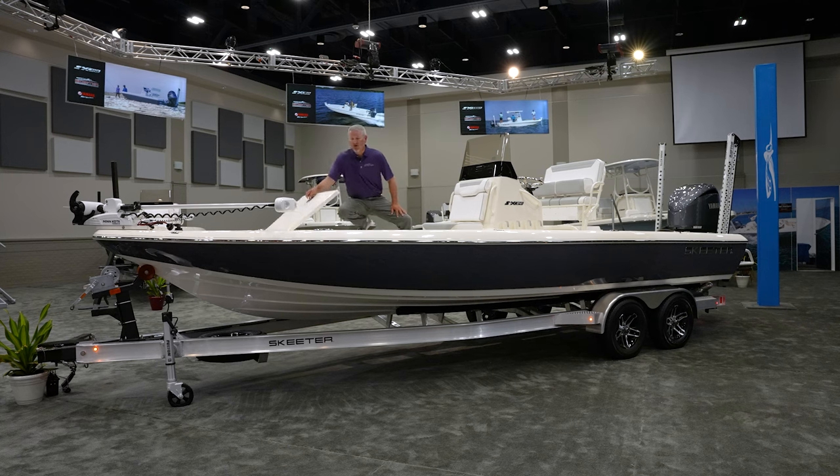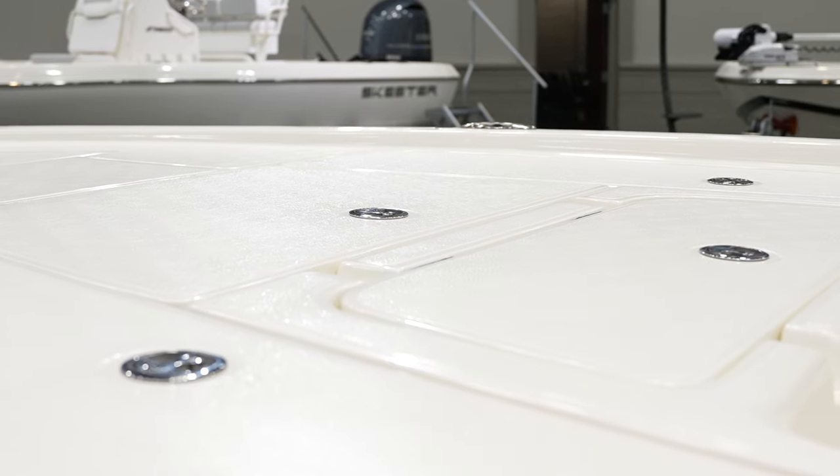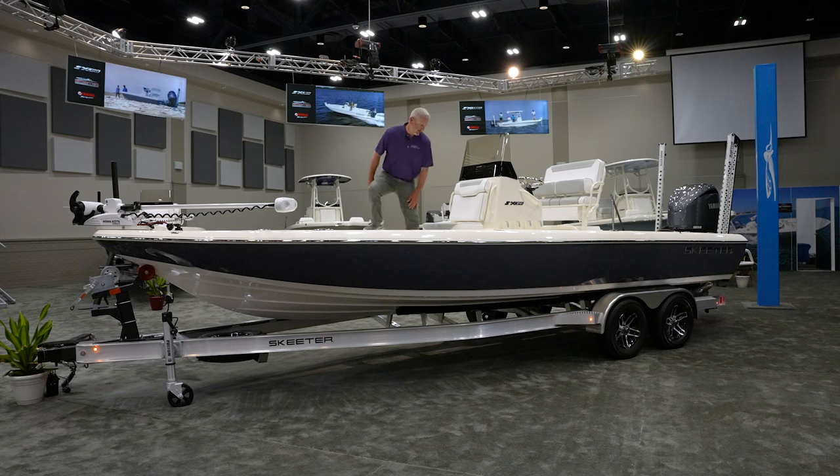This year we've gone with a much smaller toe rail up on the front deck, which gives it a sleeker look and makes for easier entry up on the front deck. The other thing I really like is that we've put integrated cup holders into the gunnels this year, so they're nice and flush.